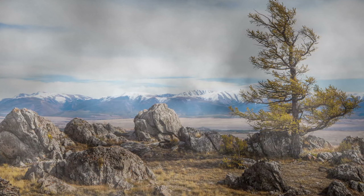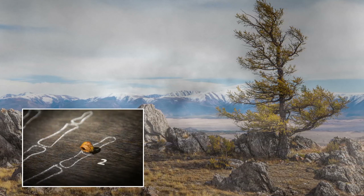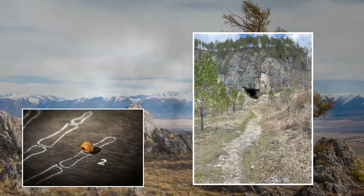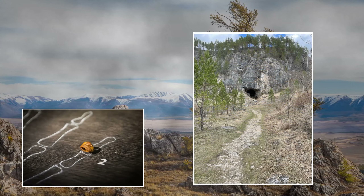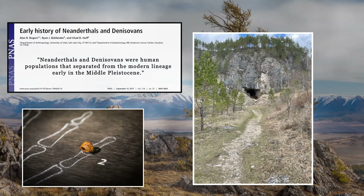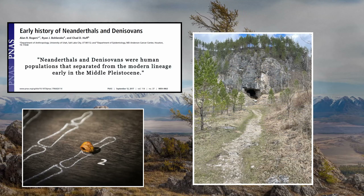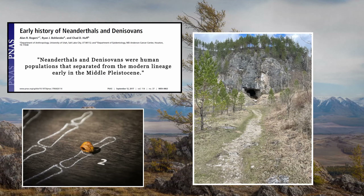In 2010, paleoanthropologists discovered a small pinky bone in Denisova Cave in the Siberian Altai Mountains. When this bone was sequenced, scientists realized that it belonged to a species closely related to both Neanderthals and humans. Since this initial discovery, we've learned quite a bit about our ancient cousins.